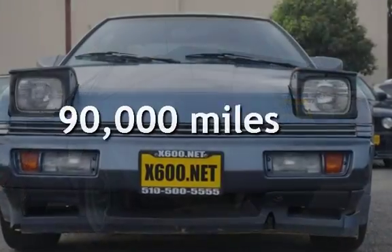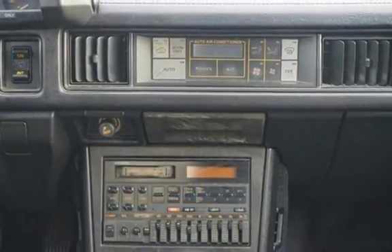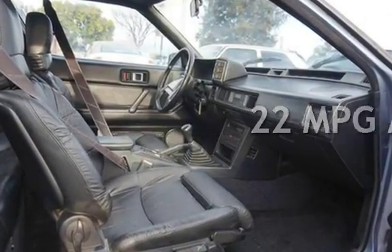This Chrysler has less than 90,000 miles on the odometer. Estimated fuel economy for this vehicle is 16 miles per gallon in the city and 22 miles per gallon on the highway.